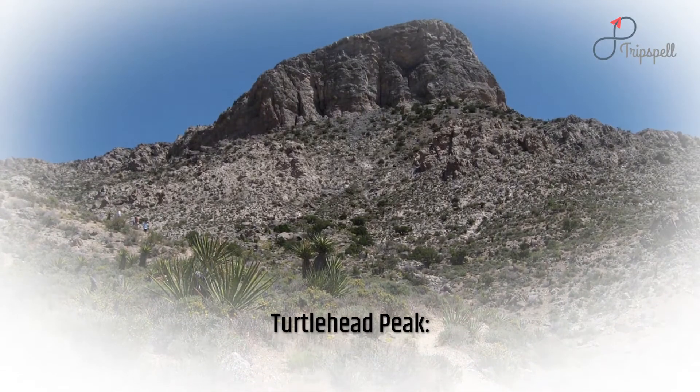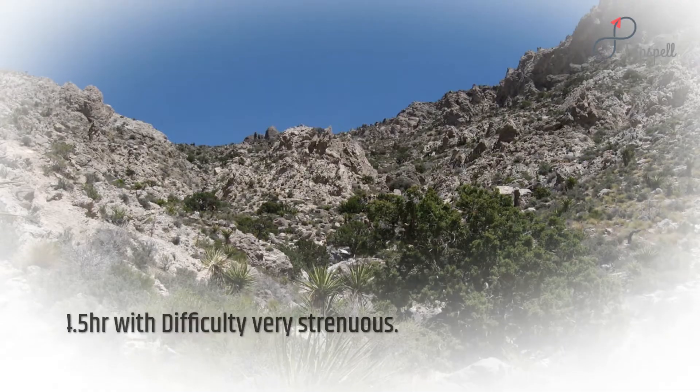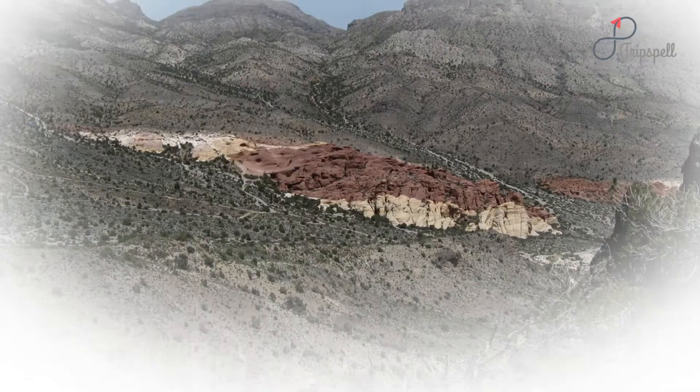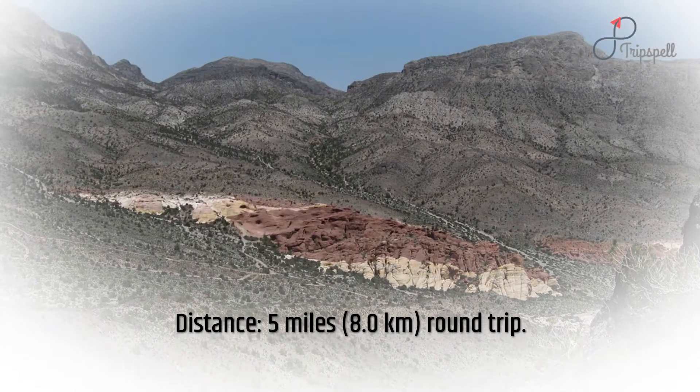Turtle Head Peak: average time is 3.5 to 4.5 hours with difficulty level very strenuous. Distance: 5 miles (8.0 kilometers), round trip.